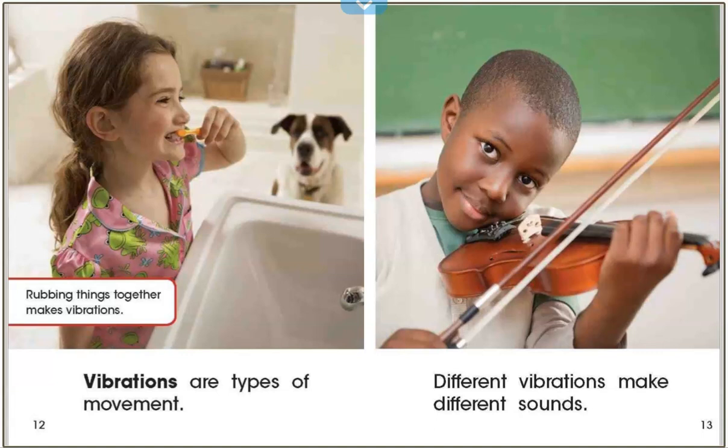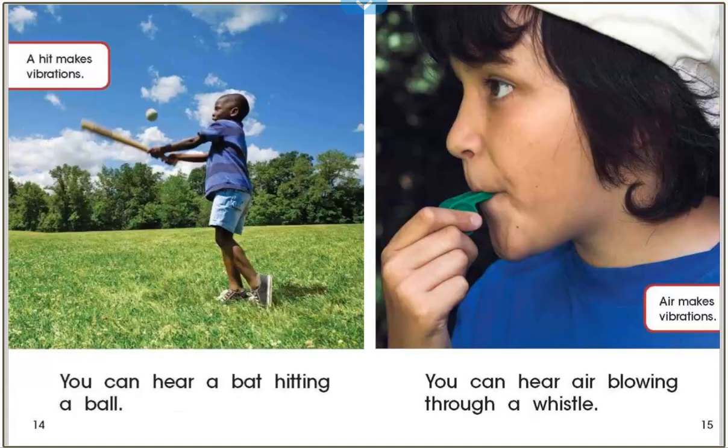Now try humming again. See if different sounds change the vibrations in any way. Different vibrations make different sounds. You can hear a bat hitting a ball — a hit makes vibrations. You can hear air blowing through a whistle — air makes vibrations.